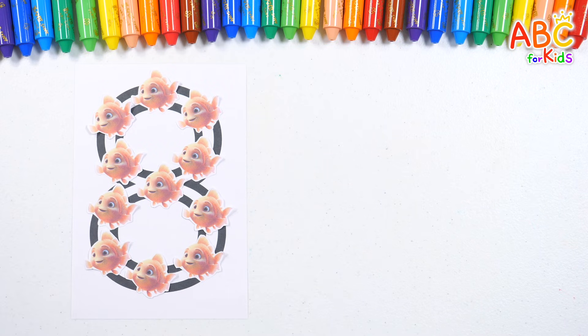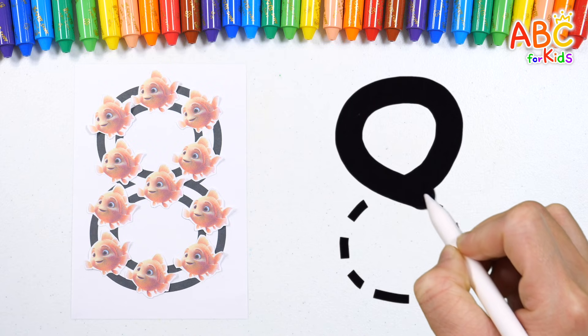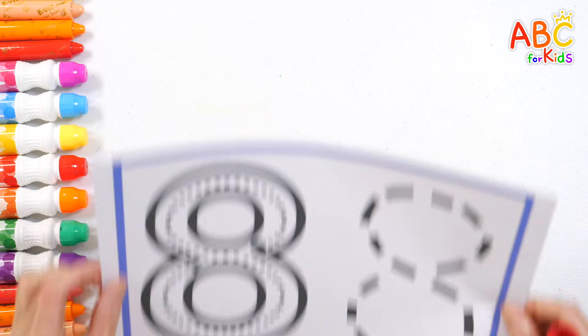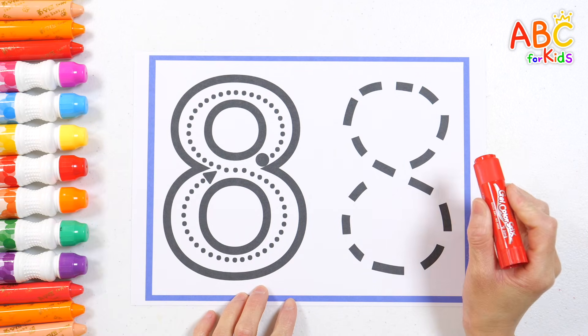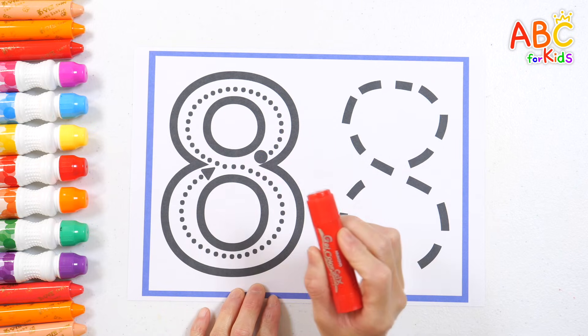Trace along the dotted lines to write the number! Eight! Good job! Shall we learn how to write number eight? Let's slowly follow the dotted line from the circle to the triangle!